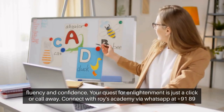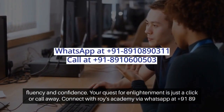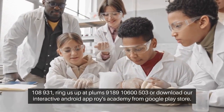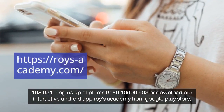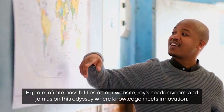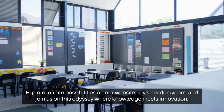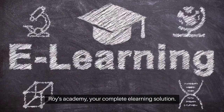Your quest for enlightenment is just a click or call away. Connect with Roy's Academy via WhatsApp at +91-8910-890311, or ring us at +91-8910-600-5003, or download our interactive Android app, Roy's Academy, from Google Play Store. Explore infinite possibilities on our website, roysacademy.com, and join us on this odyssey where knowledge meets innovation. Roy's Academy, your complete e-learning solution.